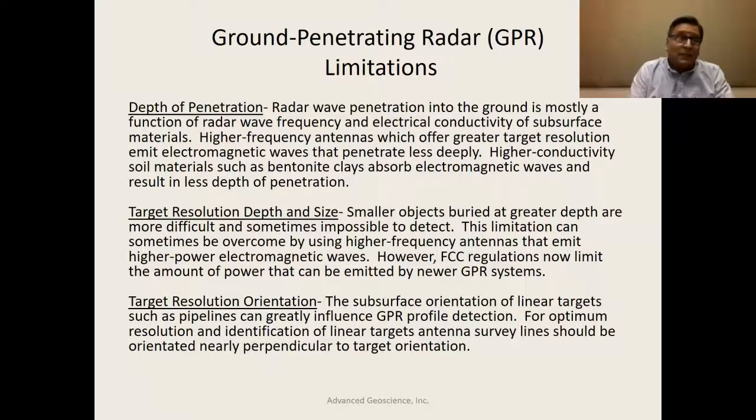The FCC, within the last 15 to 20 years, has prohibited certain lower-frequency ground-penetrating radar antennas from being used or sold in the United States. We have in our arsenal some older antennas — 80 and 40 megahertz — that are essentially grandfathered in. But the purchase of newer lower-frequency radar equipment is essentially prohibited by the FCC, so that's a limitation.